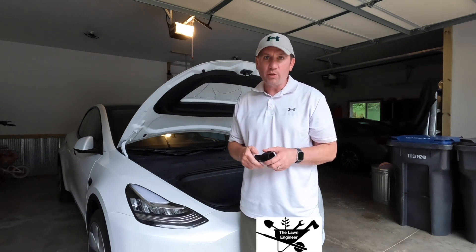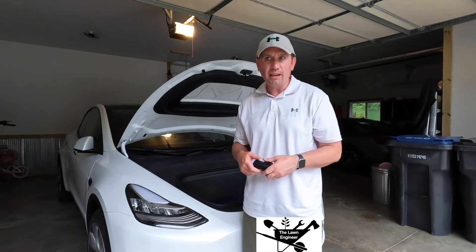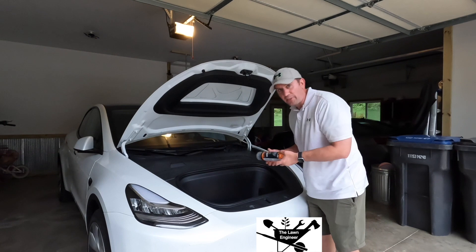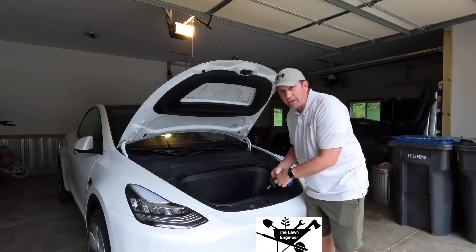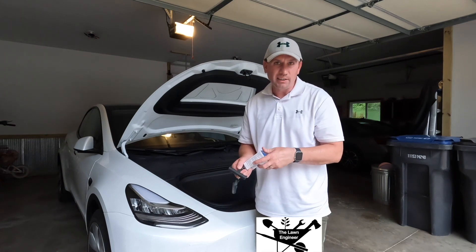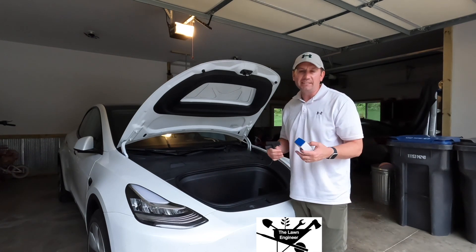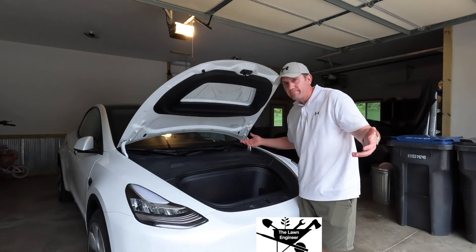I thought it might be convenient to charge in the park — we probably won't have to, but anywhere we can pick up a little extra charge may be worth it. If we're going to hike, might as well plug in if there's a charger there. Apparently there are some by Old Faithful, so we'll see. I also packed the can of fix-a-flat and the tire repair kit with rubber strips and rubber cement, ready to go if needed.